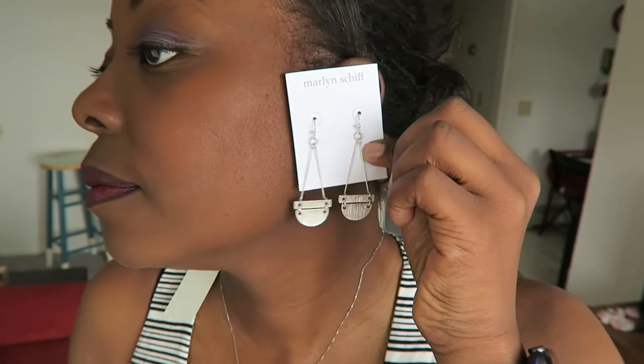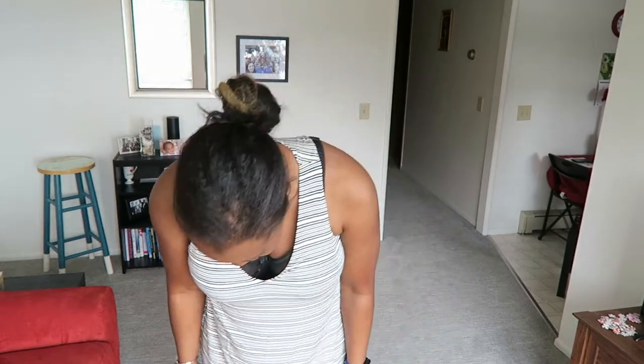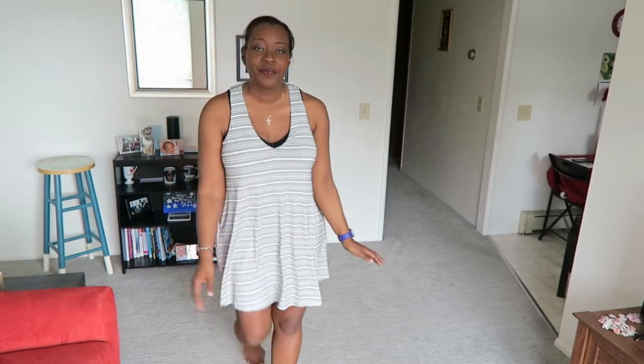One more thing about this dress — it has pockets! Who does not love a dress with pockets? I love a dress with pockets. But I still feel this is just too short for me. What do you guys think? I think it's too short.